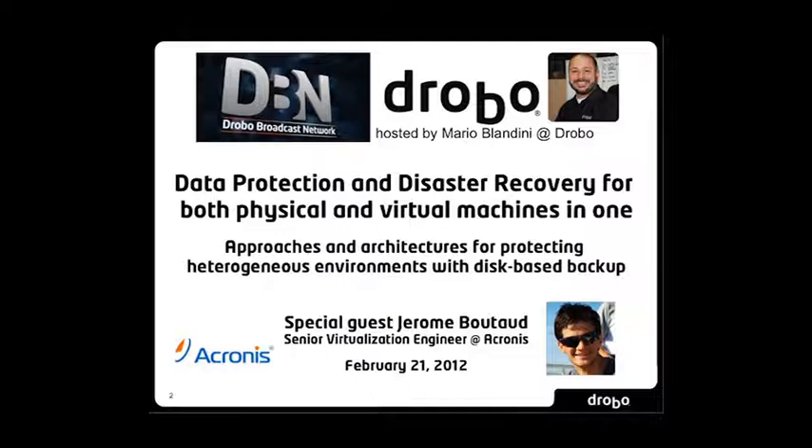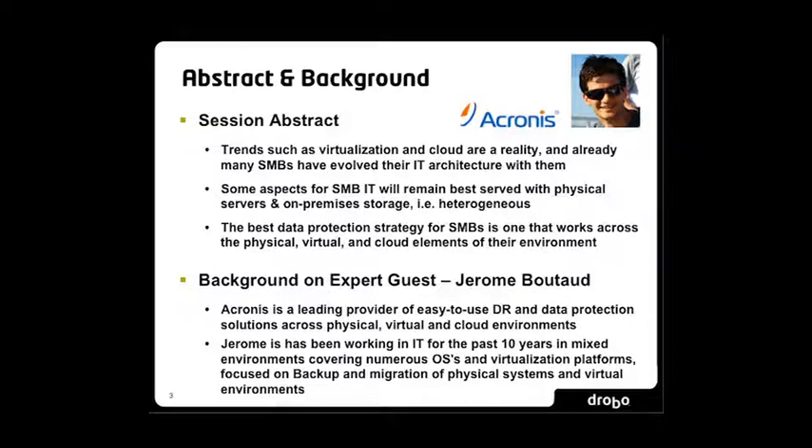As we go to the abstract slide, there are trends like virtualization and cloud that even amongst small and medium businesses, they're a reality. As part of the IT architecture, folks are looking for the right way to go about doing things. While there is virtualization, there are just going to be a continued need for physical servers and on-premises storage — people are heterogeneous. Are you seeing that same thing in the customers you consult with? Absolutely. Most customers try to have a lot of virtual environments, but in reality there is definitely a mixed environment, whether it be a physical server, virtual server, Windows servers, Linux server — it's always a mix of different technology, so it's extremely important to have a solution that can deal with heterogeneous environments.